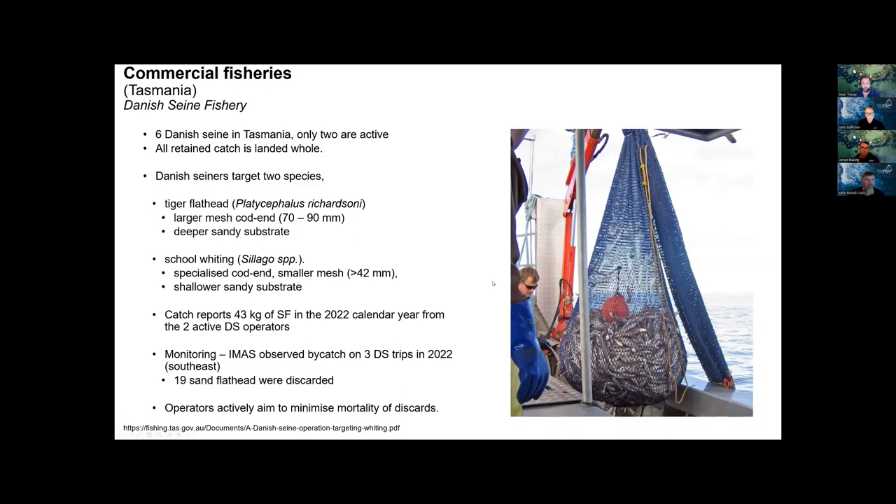The handline fishery is small-scale and localized — people going out and hand-fishing for flathead and various other scalefish species. Despite its small scale, it was actually catching more sand flathead than the Danish seine operations for a long time.